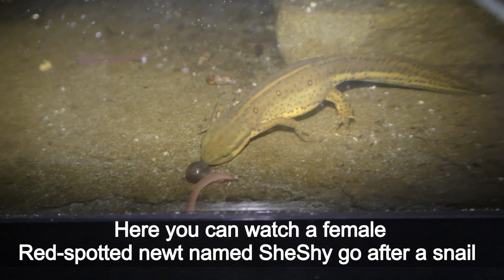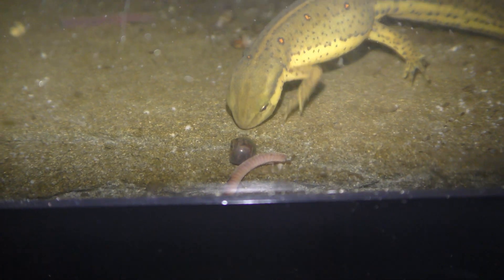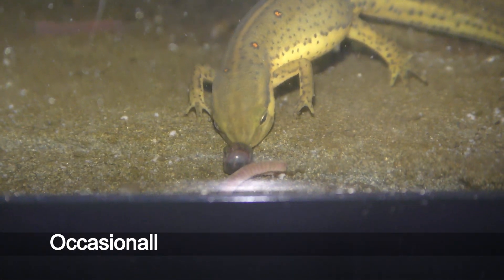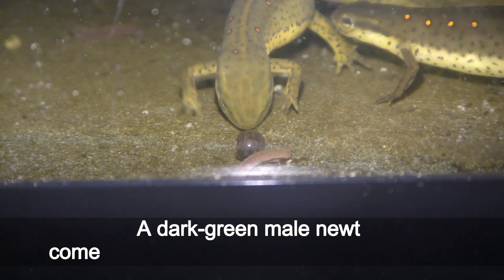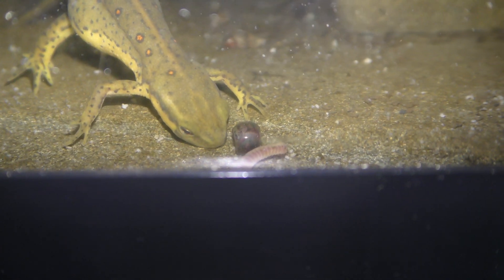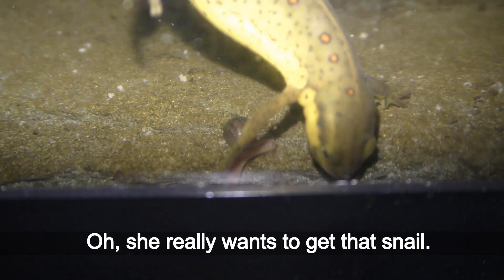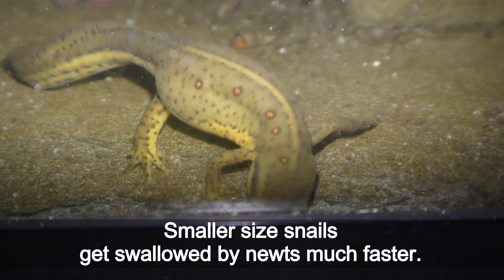Here you can watch a female red spotted newt named Shishai go after a snail. Shishai feeds exclusively on snails and scuds, and occasionally she may go after small isopods. A dark green male newt comes to check what Shishai is hunting. She really wants to get that snail. Smaller-sized snails get swallowed by newts much faster.